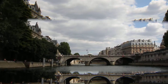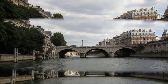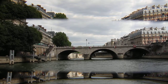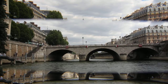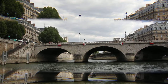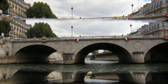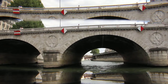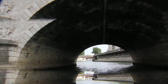Facing you now is the Saint-Michel Bridge. It was inaugurated under the reign of Napoleon III, which explains the two large imperial emblems on each pillar. And it leads on your right to the Latin Quarter, which I recommend you visit.